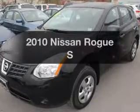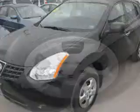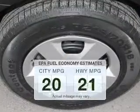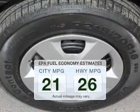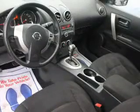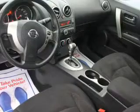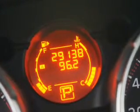Imagine yourself in this 2010 Nissan Rogue — this is the set of wheels you've been looking for. Better gas mileage means better long-term driving, and this ride delivers with a great low fuel consumption rate. The powertrain includes all-wheel drive with an efficient four-cylinder engine connected to a smooth-shifting automatic transmission.